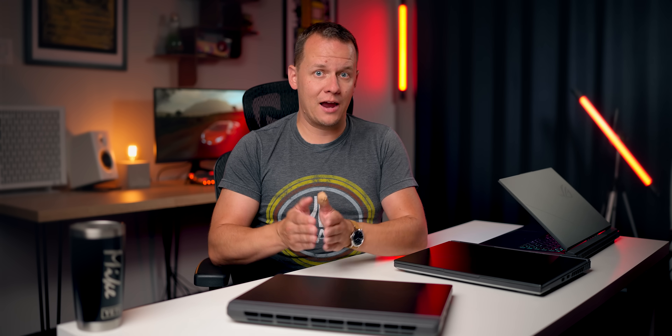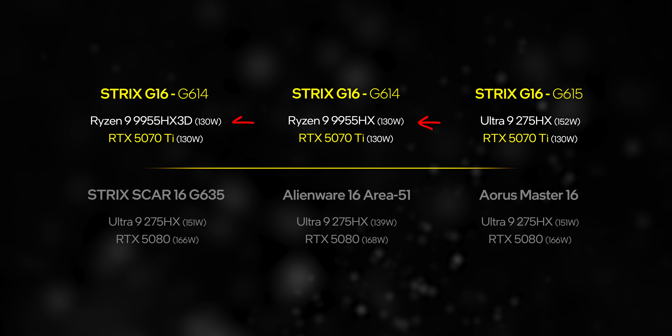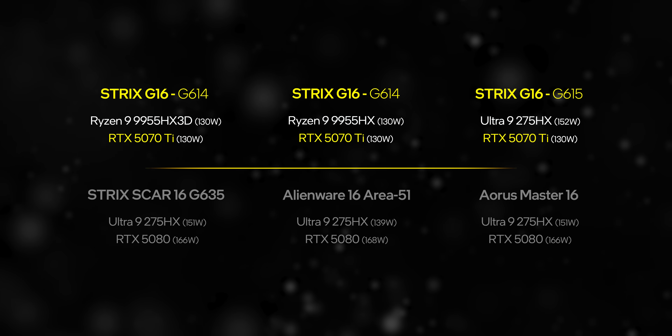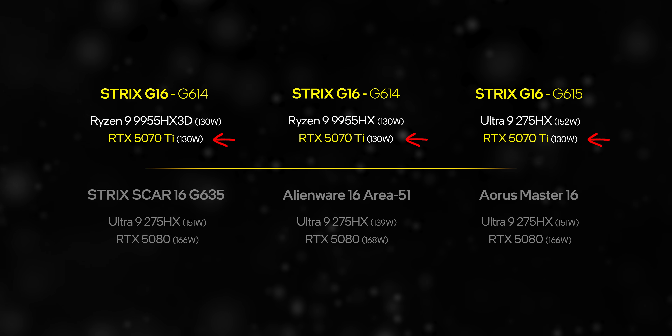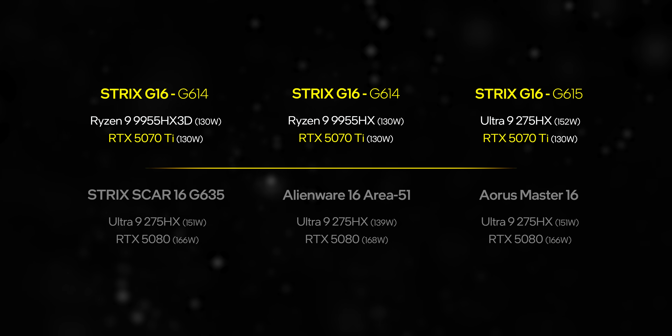The Intel system does have a sometimes very significant edge in features, but the proof is in actual performance. For anyone who thinks Asus might be kneecapping performance here — they absolutely didn't. The 9955HX and HX3D get pushed right up to their maximum wattage on this compact 16-inch laptop, just like the 275HX. Both designs actually overclock their GPUs past NVIDIA's maximum TGP — instead of 115 watts, they're running to 130 watts in turbo mode, which is the mode we tested in.